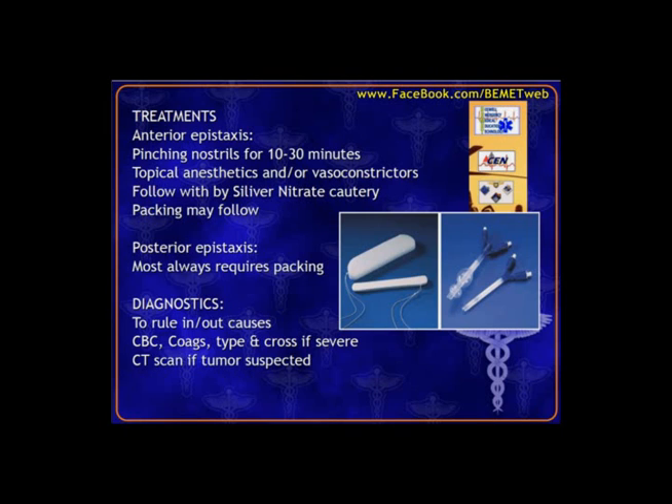For anterior bleeds, direct pressure is what we want — teach the patient to pinch the nostrils for 10 to 30 minutes. If that's unresponsive, we can try topical decongestants or vasoconstrictors like Afrin nasal spray, or silver nitrate sticks that cause a mild chemical burn to seal off blood vessels. We can also pack anterior nosebleeds using a nasal tampon or rhino rocket.